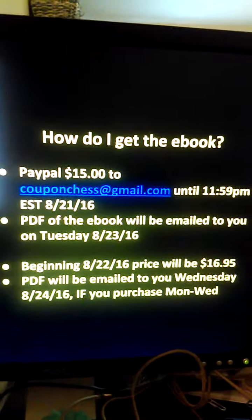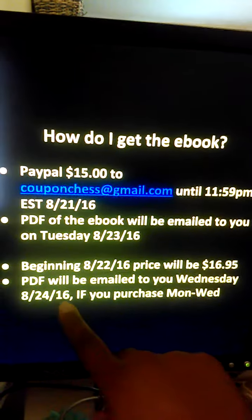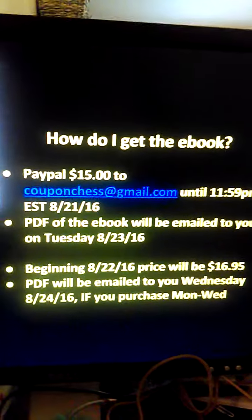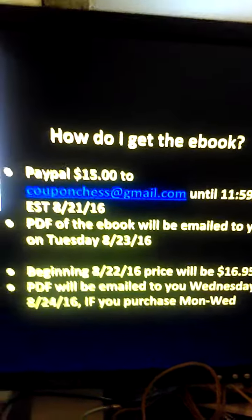If you don't order until tomorrow, the price will be $16.95, and you'll get your ebook on Wednesday if you purchase between Monday and Wednesday, because the people who ordered earlier will be getting theirs first, as well as people who ordered previous editions.